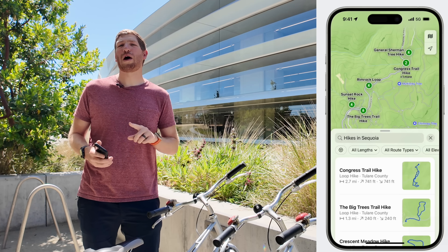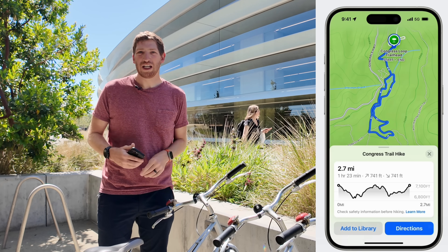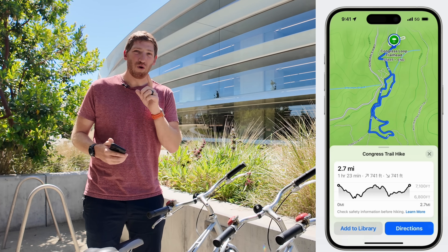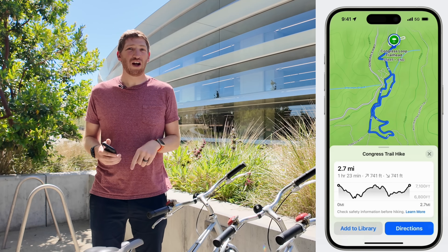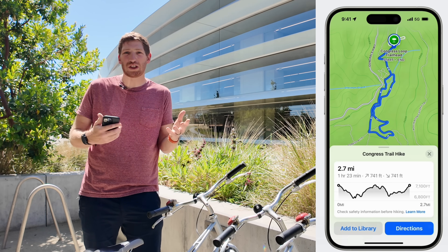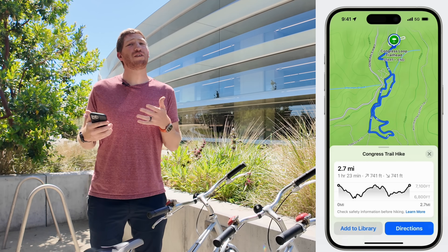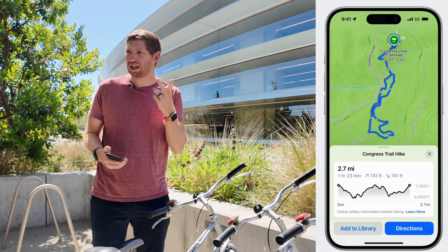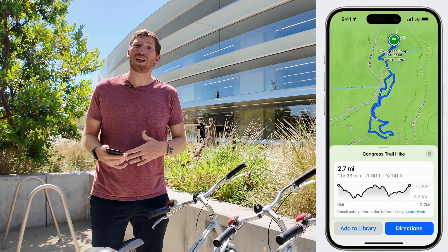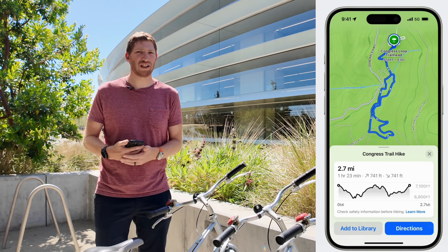A couple of final tidbits on routing: when you create a custom route, you can choose to retrace your outbound path back in one tap, or tell it to create an alternate loop coming back a different way. Keep in mind these are pedestrian activities only — running, hiking, and walking, but not cycling. Also, there's no third-party routing provider support like Strava routes or Komoot pushing into this, unfortunately, at least at this point.